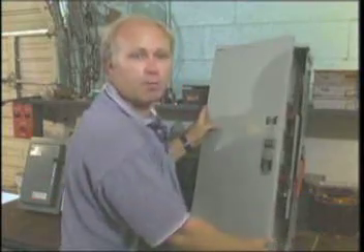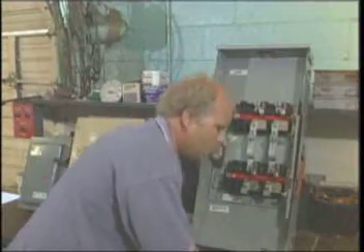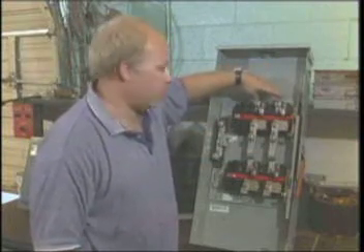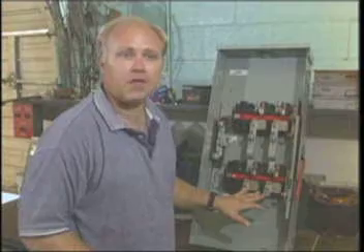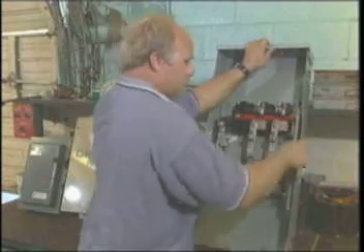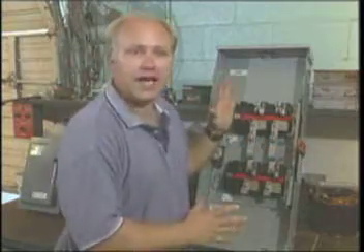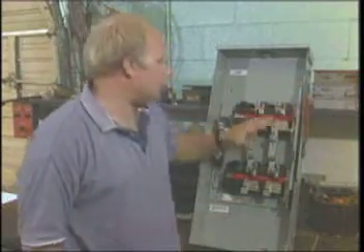This is a manual transfer switch, also known as a double throw safety switch. Opening the door reveals three sets of lugs. The utility lugs are fed through the top. The load lugs — which in our application is the home — feed at the center. The bottom set of lugs are fed from the generator. The switch has three positions. In the center position, all loads — utility, home, and generator — are completely isolated, and no power is being fed at all.